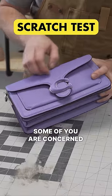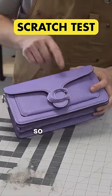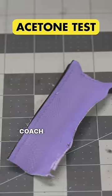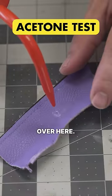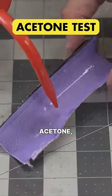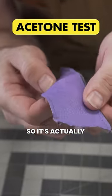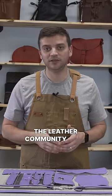Some of you are concerned with the scratchability of the leather. The good part about these heavier finishes is that they're scratch resistant. Coach says genuine pebble leather, and after applying acetone we found the top grain underneath the finish — so it's actually great news, another very nice value to the leather community.